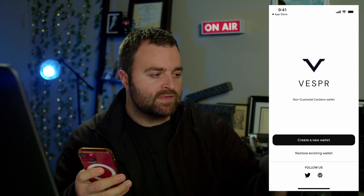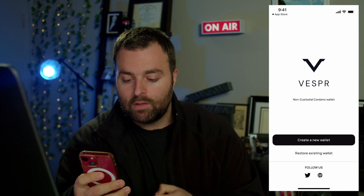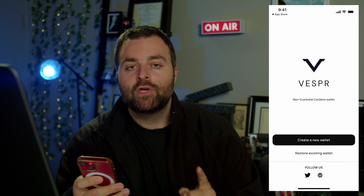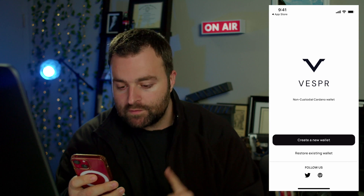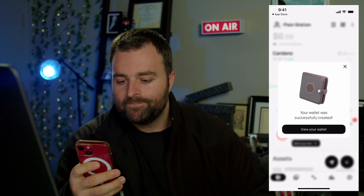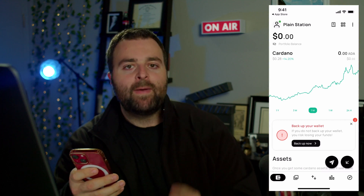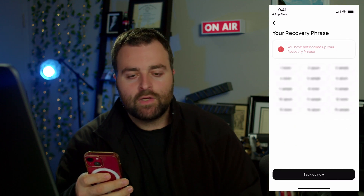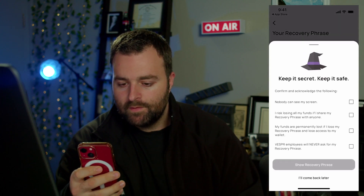If you already have your seed words and maybe lost your device, you can hit 'Restore Wallet.' We're going to do 'Create a New Wallet,' and by the way, do not share your recovery seed words with anybody — this is for educational purposes only. I've read the terms and conditions, so there we go. View your wallet, and first things first, you always want to back up your wallet.